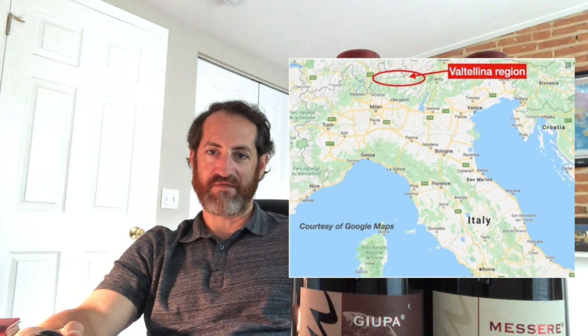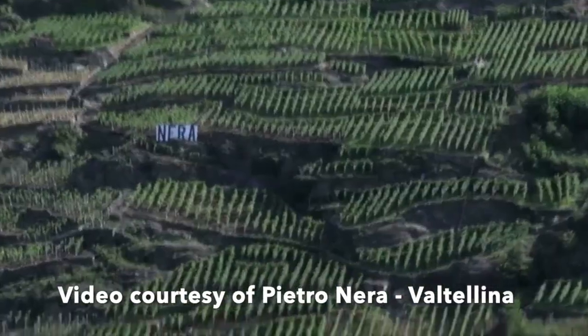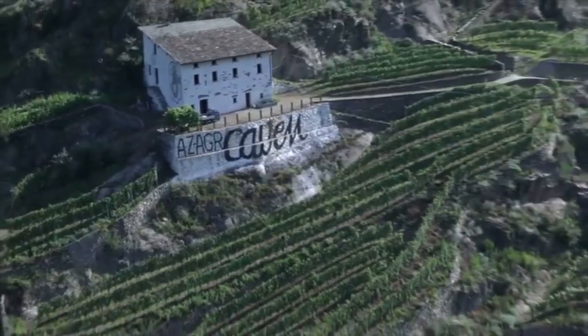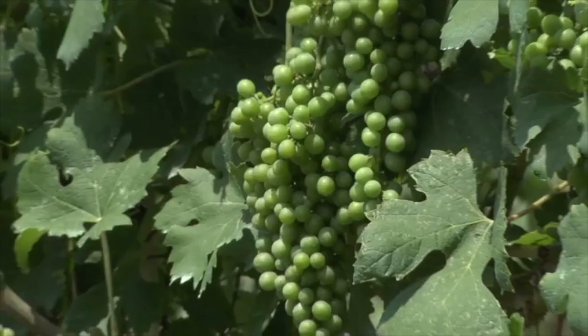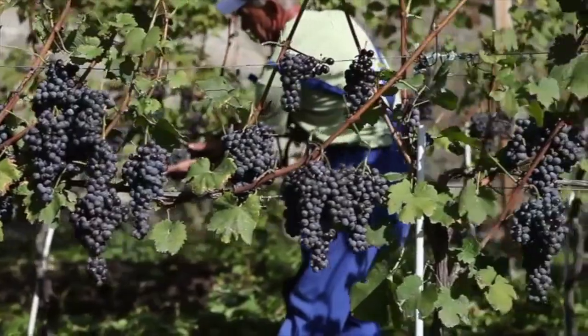Valtellina sits just south of the border with Switzerland, and you can see the Alps from there. Vineyards are planted on terraced mountainsides and run east to west along the north bank of the Adda River, just south of the Swiss border. This results in a unique combination of sun exposure and wind conditions that make for very special wines.